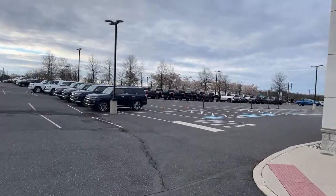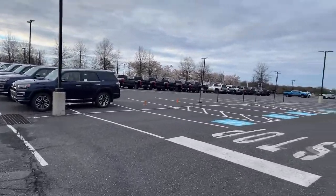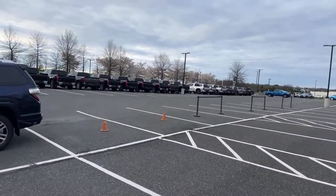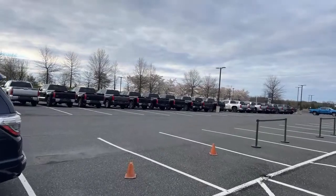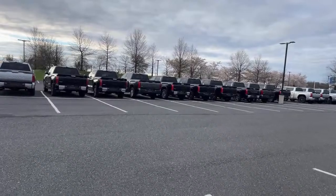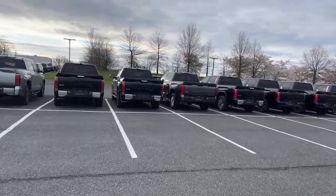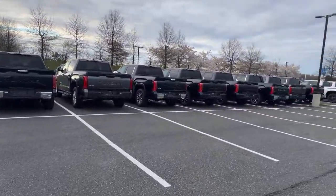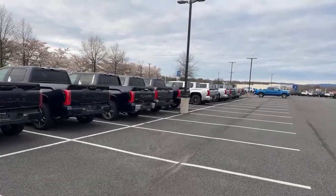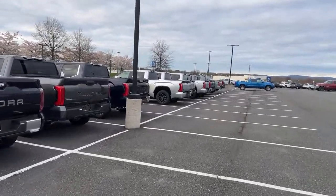We're checking out Tundras and they've got a nice amount here. We were here about two months ago — end of January, early February — and if you remember, they had a ton of Tundras. Now it looks like they've sold through about half of their inventory. So at least they're selling. Today we're going to walk and talk about what they have, talk about trends, what we're seeing and what's here.